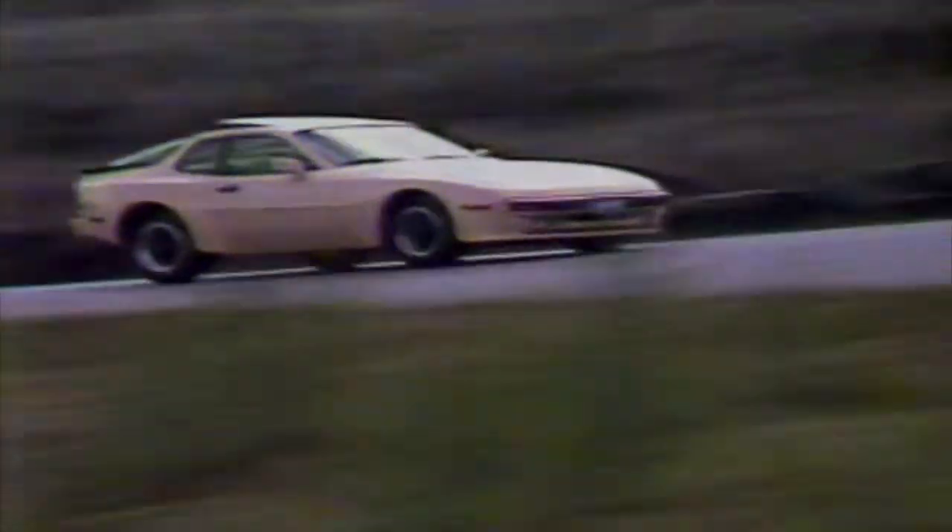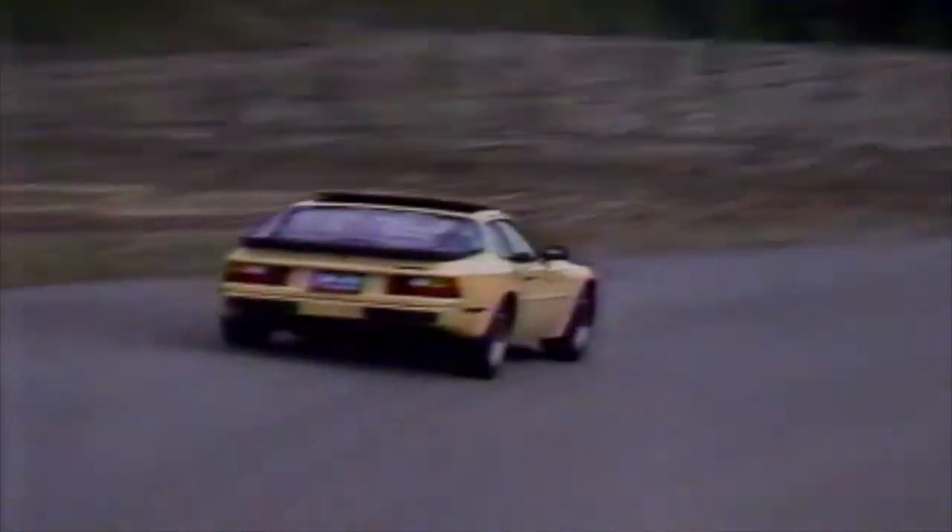I'm very impressed with the car. If you have $35,000 to spare, I would suggest you test this car. With a Porsche Turbo at a 10, I would give this car a 7.9. I think the price justifies the rating, and the actual handling package in the car cannot be faulted.